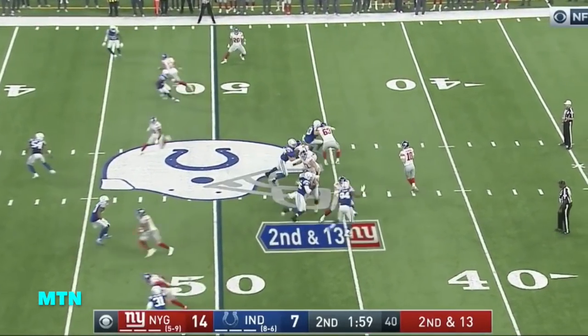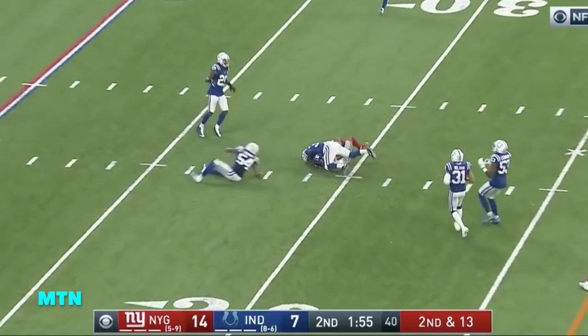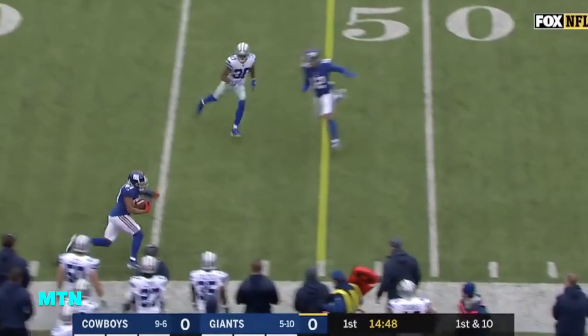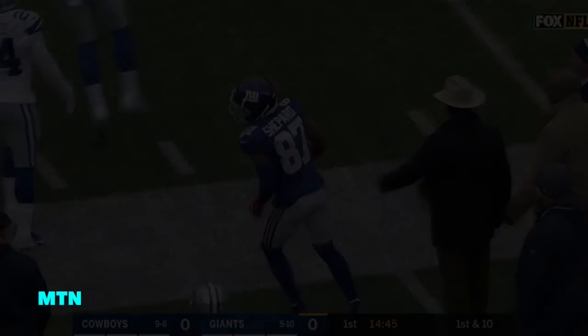The Colts each have three timeouts. Second down and 13, Eli Manning caught — Shepard. They've had better continuity, throwing here with Manning on the run. Shepard with a block and a first down, and Shepard has a big forward gain.